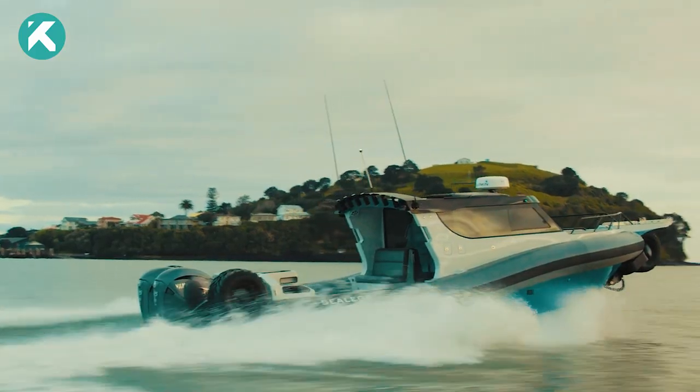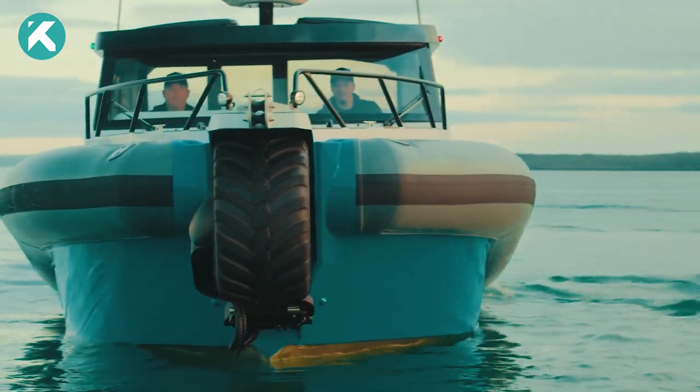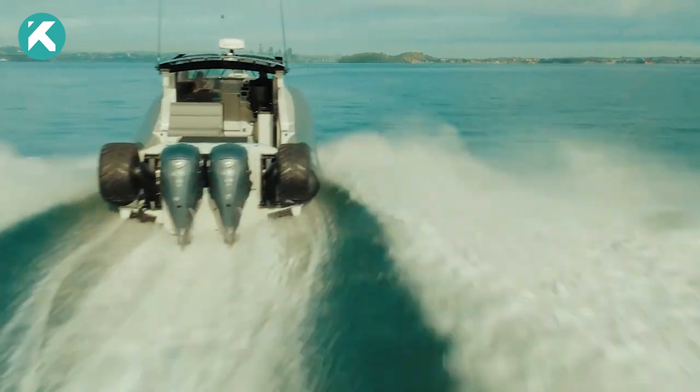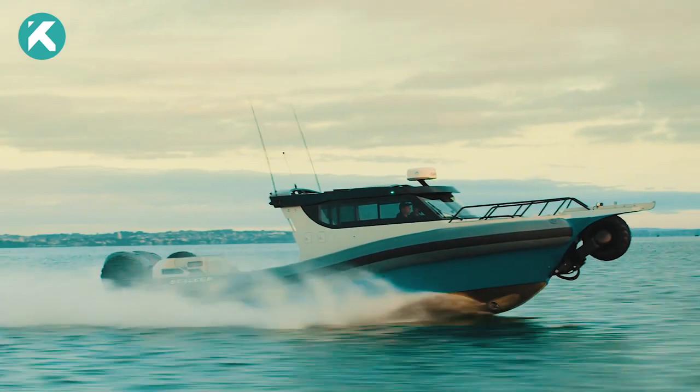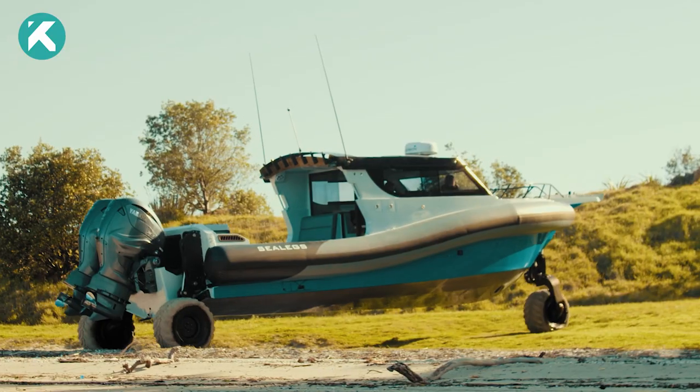Powered by two formidable 850-horsepower engines, this boat can accommodate up to 12 individuals, including the captain, both on land and water. Its built-in four-stroke gasoline engine with 94 horsepower propels the boat at a comfortable 5 miles per hour on water, while its three wheels provide ample stability on land.